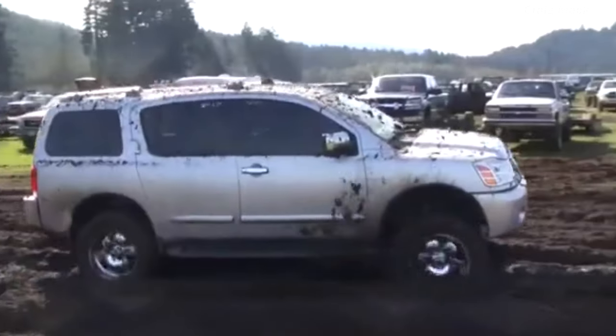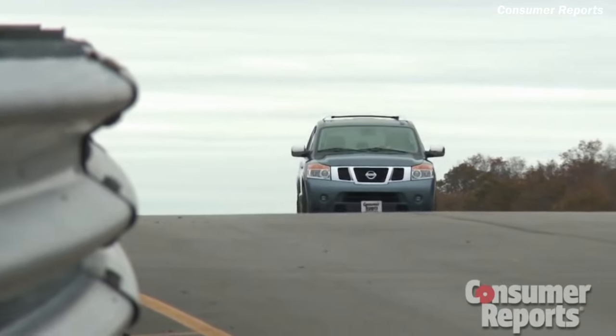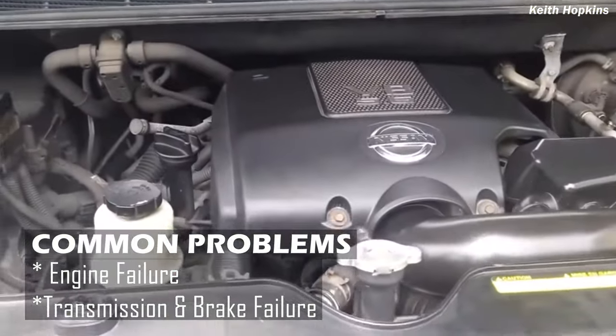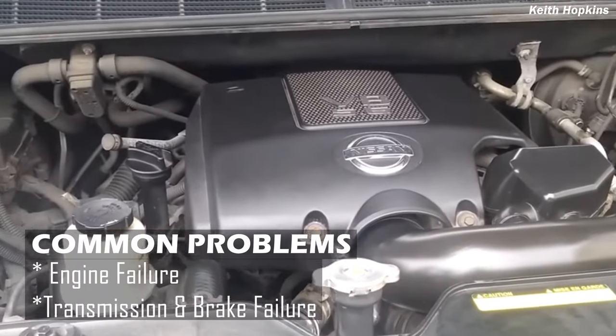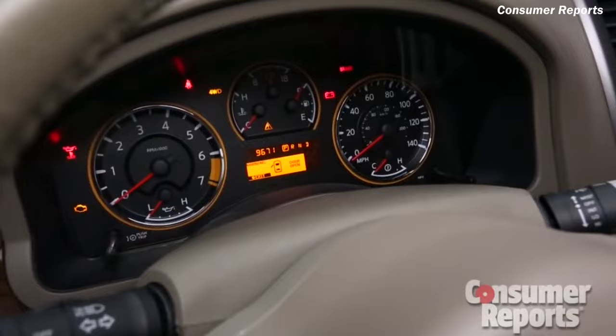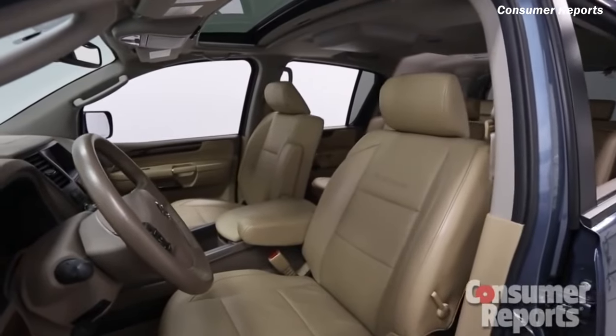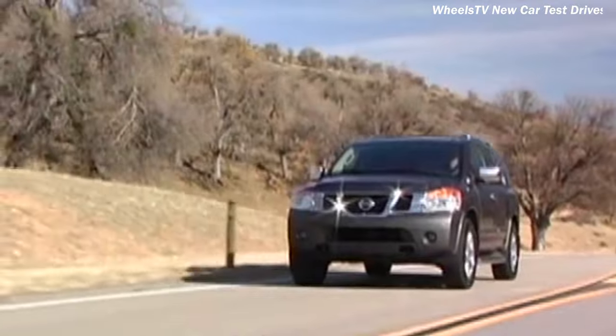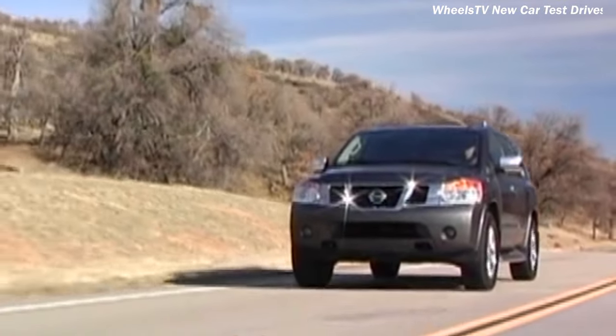This big V8 Nissan SUV is a nightmare you want to avoid at all costs. The first-generation Armadas have widespread reports of brake and transmission failure. The 5.6-liter V8 is also unreliable and often fails, which is why a huge number of these are available for cheap. Imagine buying a big V8 power deluxe wheel SUV for under 1 million and even less — if that doesn't turn you off already, then I don't know what will. The bottom line is: stay away.